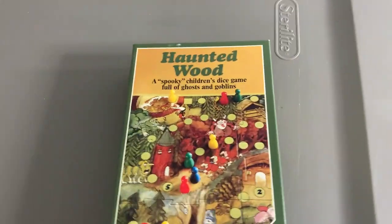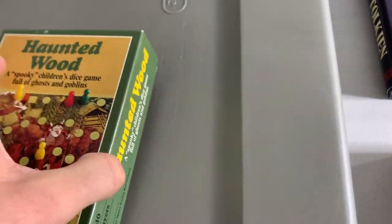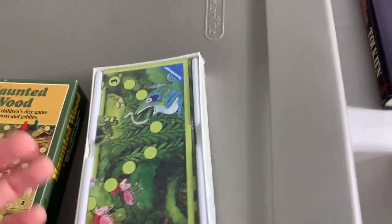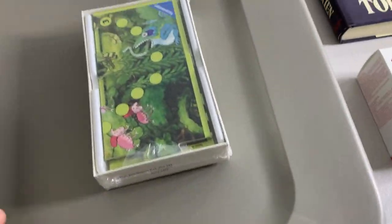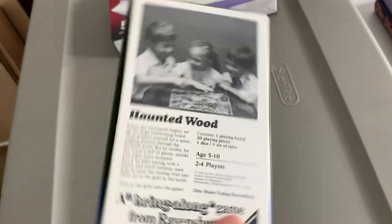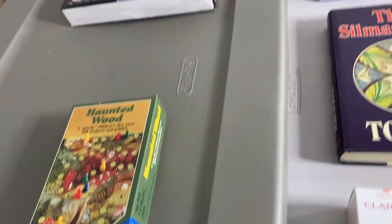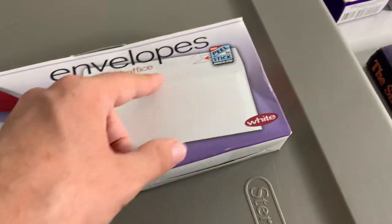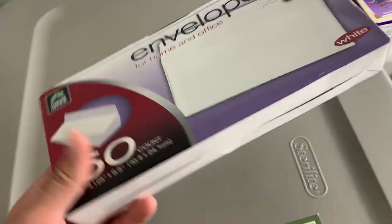Here's another interesting one — Haunted Wood, this vintage game. It looks pre-owned but it's actually sealed. On eBay there's no listings of a sealed version — there's only pre-owned ones; the cheapest pre-owned one is listed at like 16 bucks. I have no idea how to price this because it's sealed, but because of that I decided to grab it. It might be rare — we will see. Last up, I picked up for myself a pack of 50 self-seal envelopes, which is awesome. I'll just use these to ship trading cards and stuff.